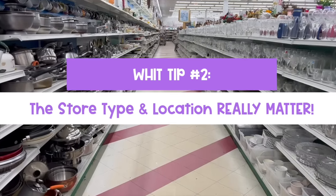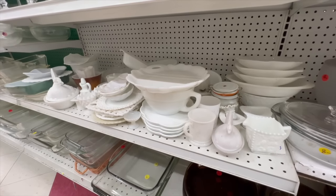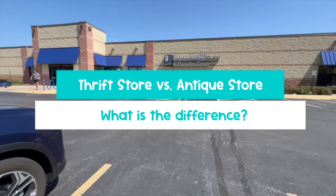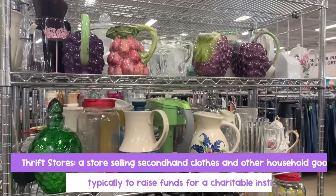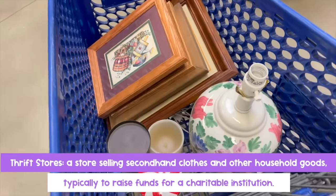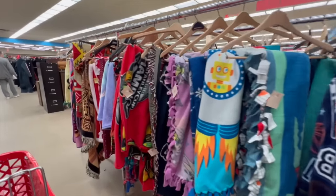Wit tip number two: the type of store and its location really, really matter. You need to know the difference between a thrift store and an antique store — and sometimes you can find a hybrid — but most of the time it's one or the other. Thrift stores like Goodwill, Salvation Army, and Savers offer a variety of secondhand items generally at low prices, though the cost can vary. If yours is expensive, you can Google to find a cheaper thrift store around you.